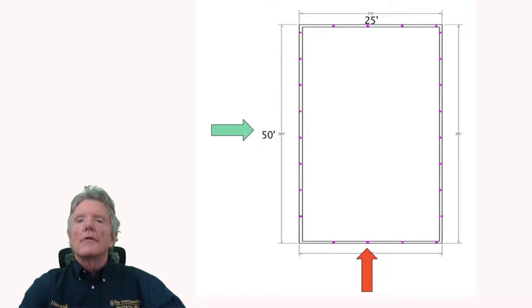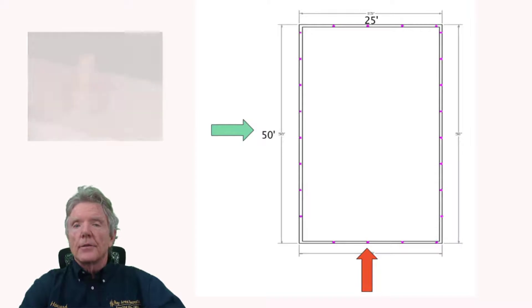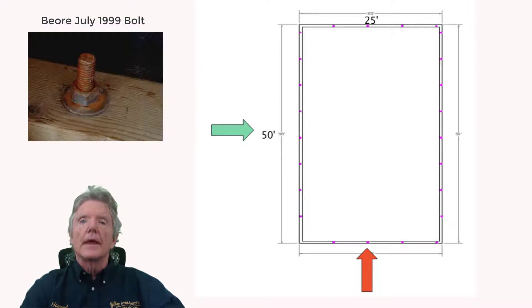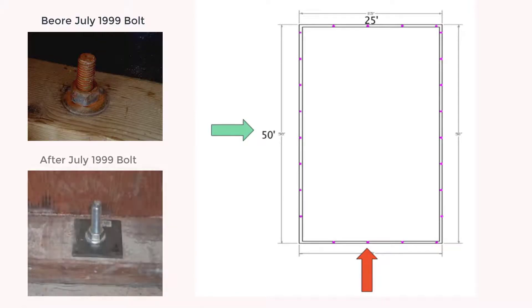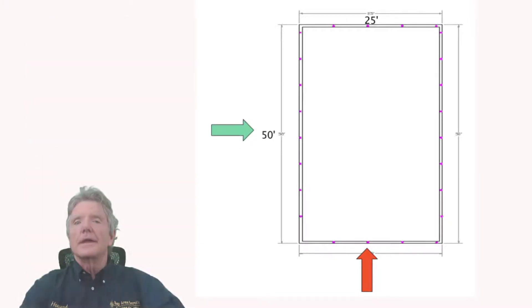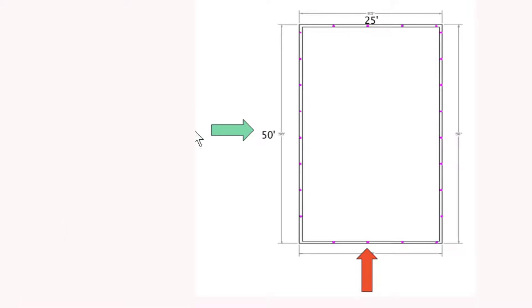There are photographs you'll see later of damage that has occurred because of this. If your house is bolted and was built before July of 1999, it'll have a half-inch bolt every six feet with a round washer. The newer houses have to have a five-eighths-inch bolt every four feet with a square washer. But having them placed every six feet from an earthquake point of view really doesn't make a lot of sense, and I'll show you why.